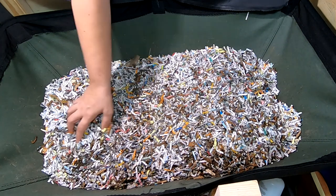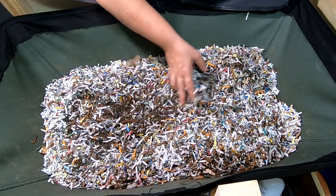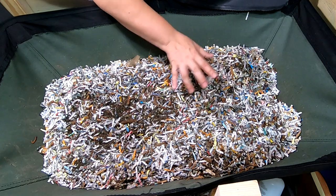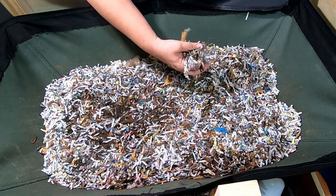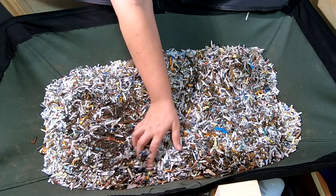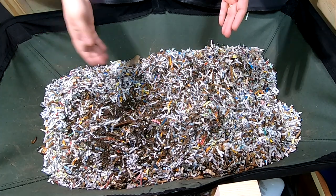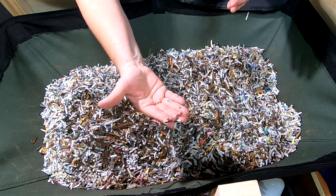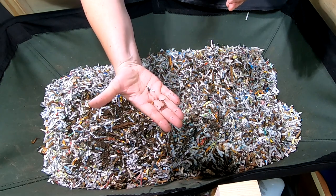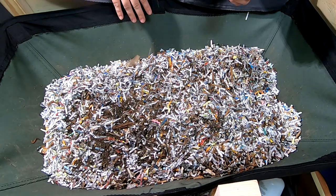One thing you notice when I'm rummaging around in here is that they don't tend to run away from the light as much as the Red Wigglers, European Nightcrawlers, and Blue Worms. After three or four years, they're very small worms like mine are right now — they definitely look smaller, like a Blue Worm. But they are actually still the African Nightcrawlers.